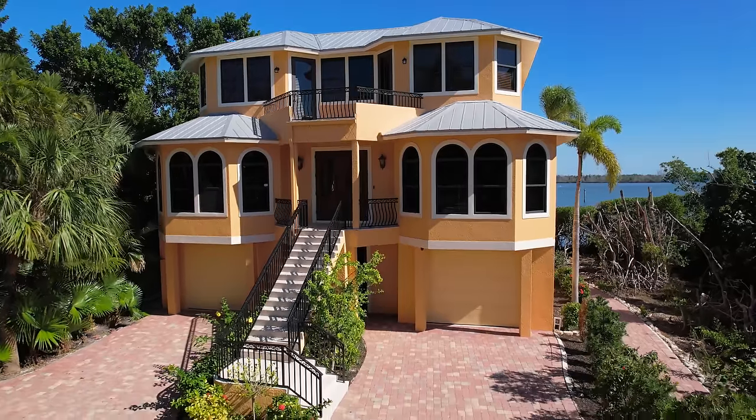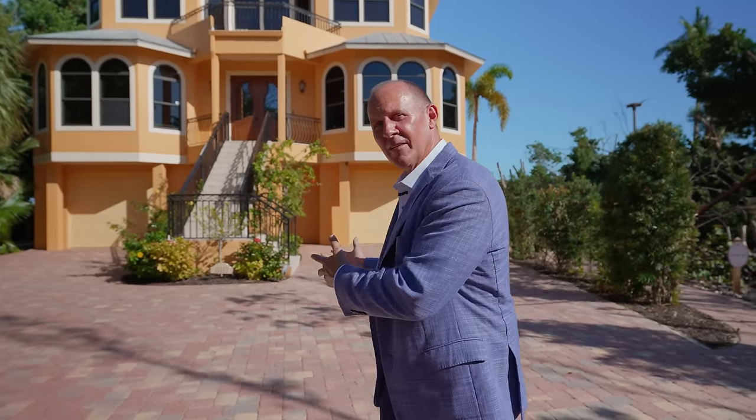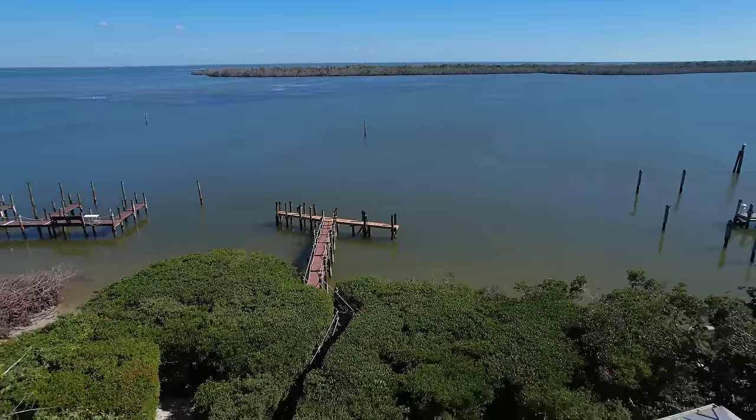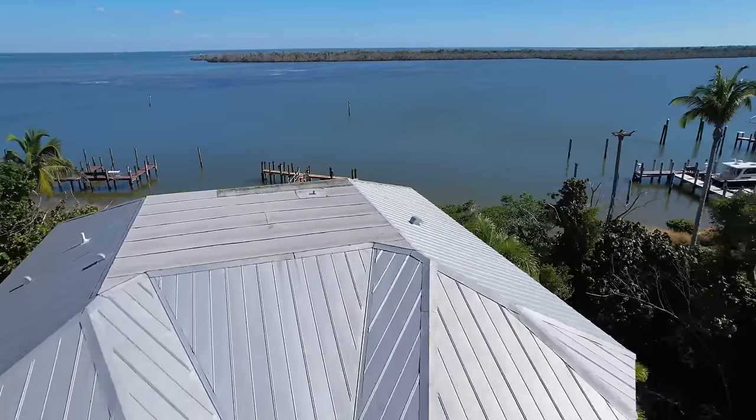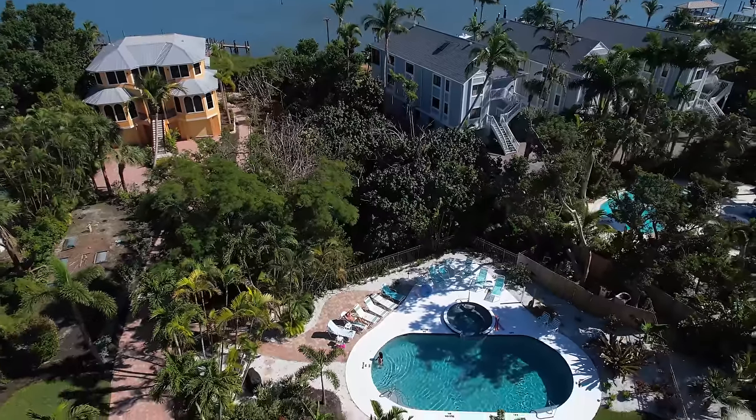I'm really excited to show you this home today. What's so special about this home? Well, it's residential living, but you're in a condominium development. So you have all the easy maintenance and amenities that the condominium has to offer, but you have your own separate home within the development. That's what's so special here.